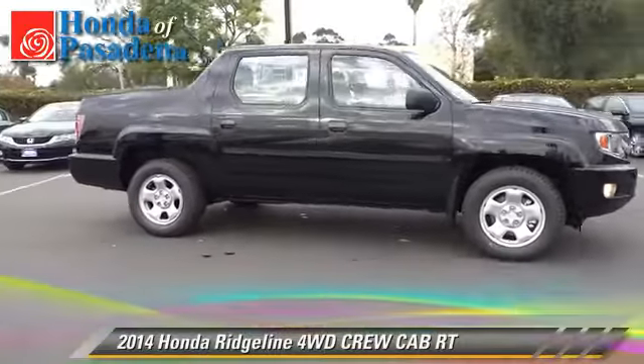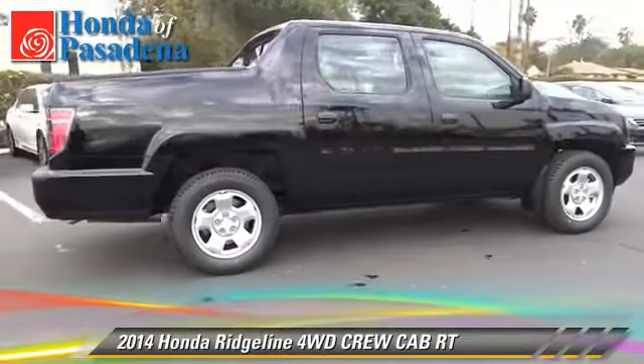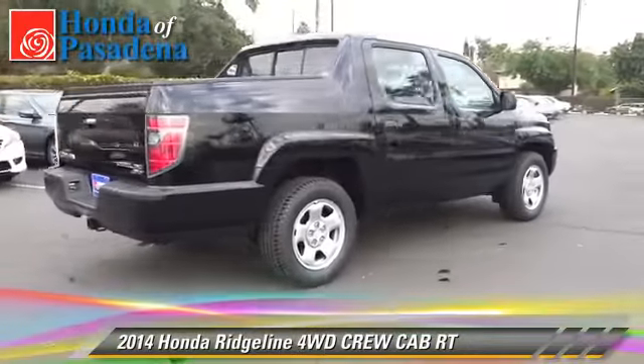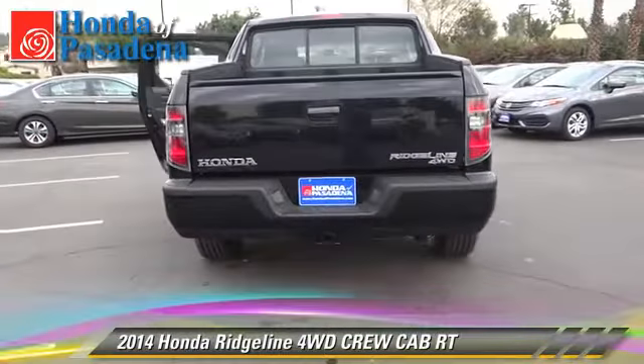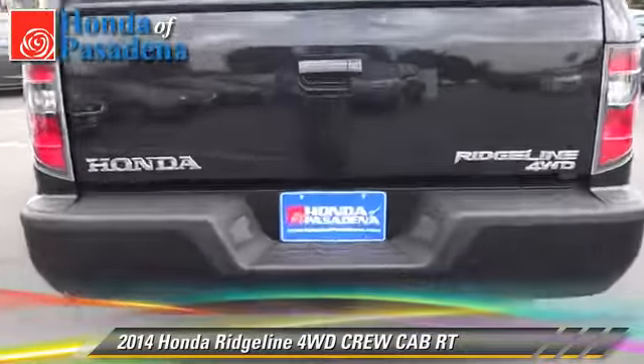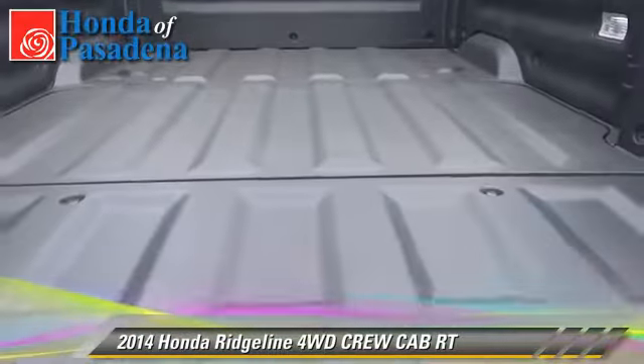The 2014 Honda Ridgeline RT. This is a crew cab pickup truck with an automatic transmission. This four-wheel drive pickup truck is well equipped. This Honda features keyless entry, tilt wheel, and four-wheel drive.